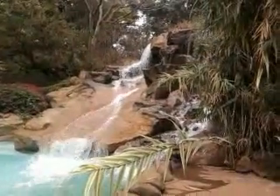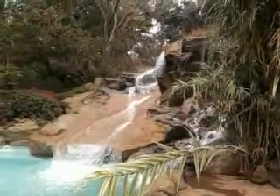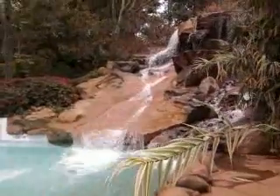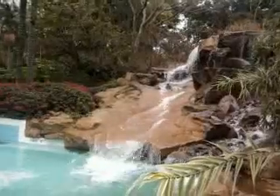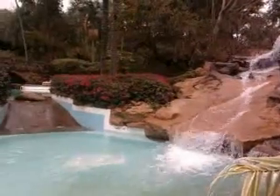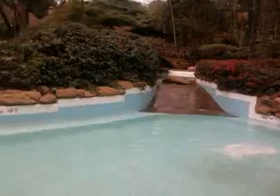This is Safari Water Park in Kenya and what you are seeing in front of you is an artificial waterfall, which is really exciting and directly connected to the swimming pool.